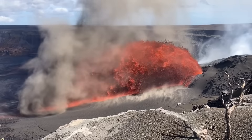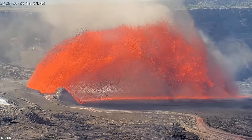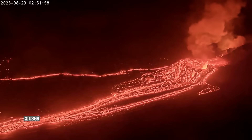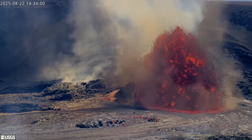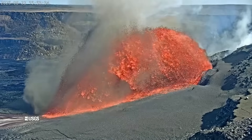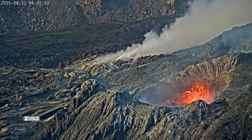Lava from the 31st episode of the ongoing Kilauea volcano eruption arched across the summit caldera for over 12 hours on Friday, before coming to an abrupt end early Saturday morning. Episode 31 featured a long inclined fountain, with lava bursting from the north vent at a 45-degree angle, perhaps a result of the inner cone built during the precursory activity.